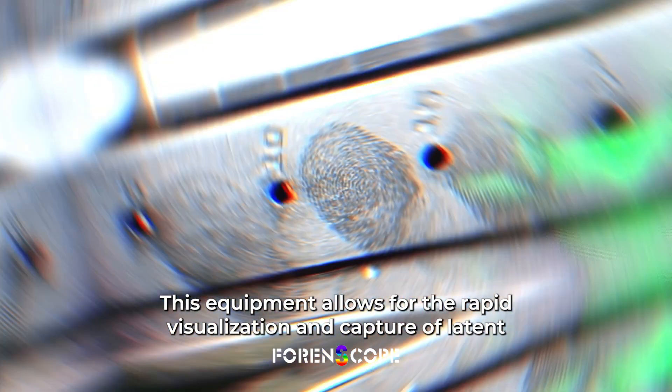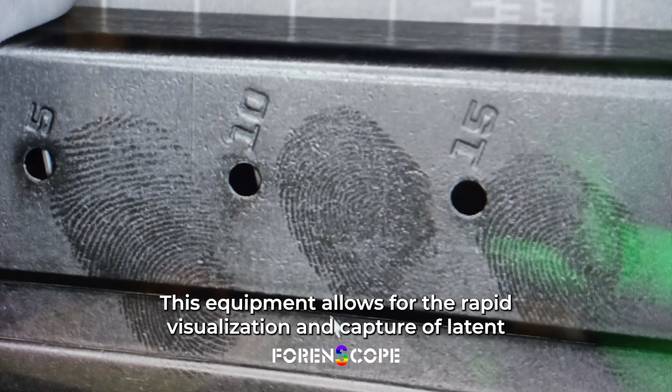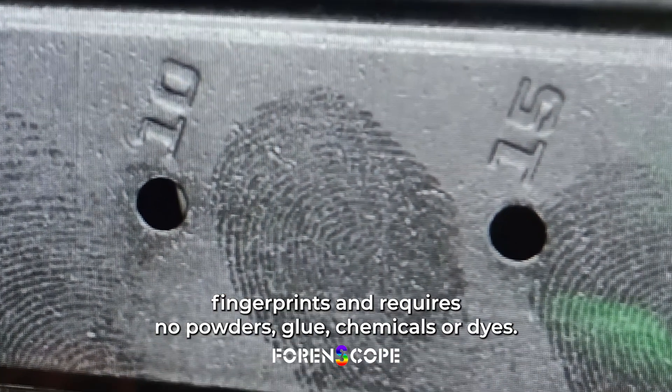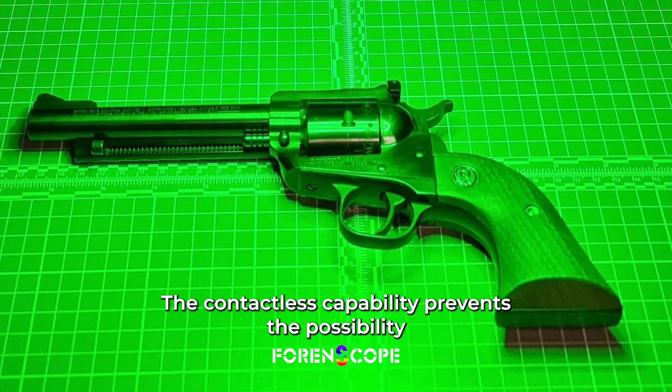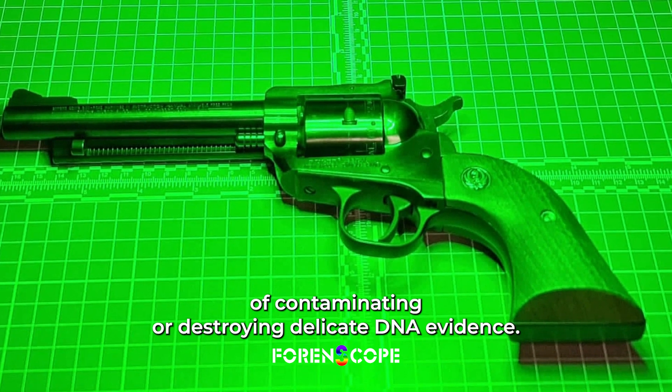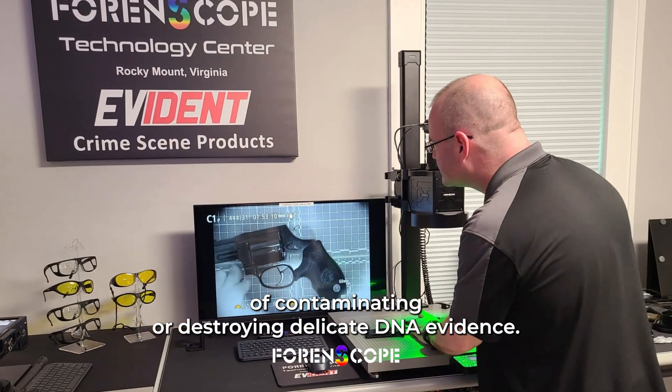This equipment allows for the rapid visualization and capture of latent fingerprints and requires no powders, glue, chemicals, or dyes. The contactless capability prevents the possibility of contaminating or destroying delicate DNA evidence.